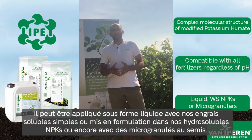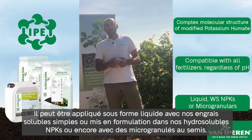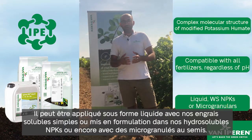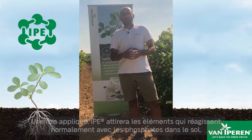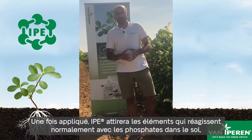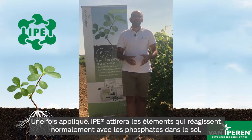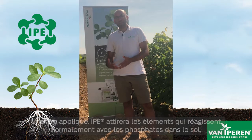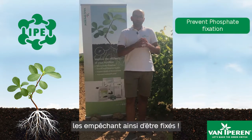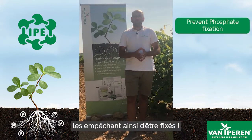It can be applied in liquid form with our straights or found already formulated in our water-soluble NPKs or microgranulars. Once applied, IPE will attract the elements that normally interact with phosphates in the soil, causing precipitation, thus protecting the freshly applied phosphates from fixation.